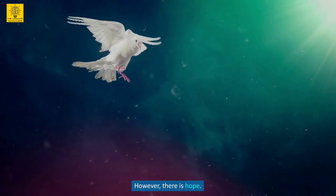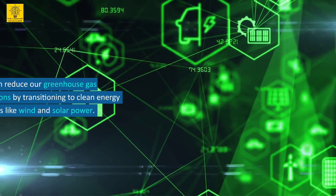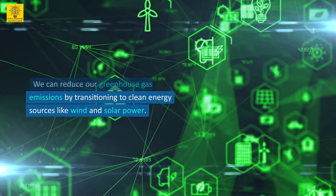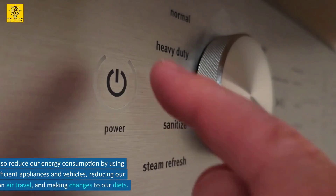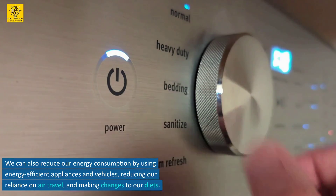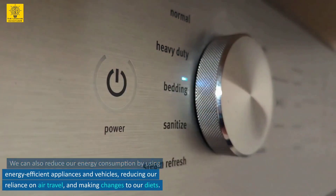We can reduce our greenhouse gas emissions by transitioning to clean energy sources like wind and solar power. We can also reduce our energy consumption by using energy-efficient appliances and vehicles, reducing our reliance on air travel, and making changes to our diets.